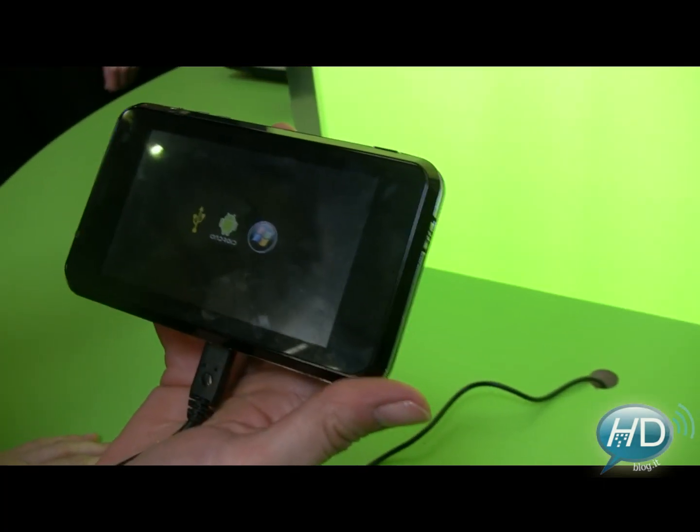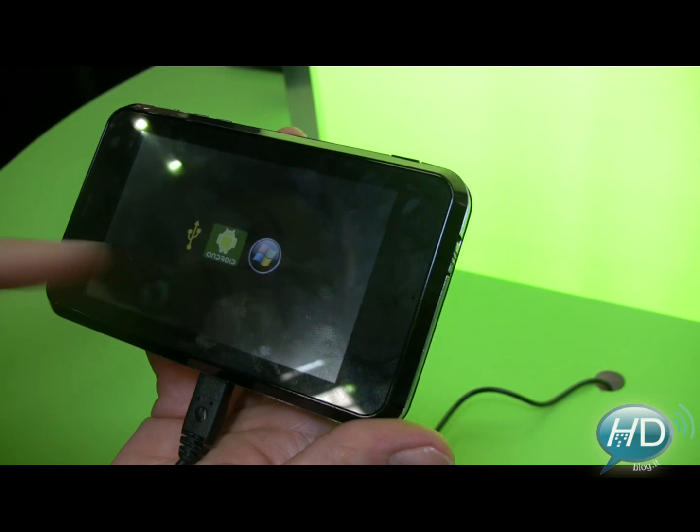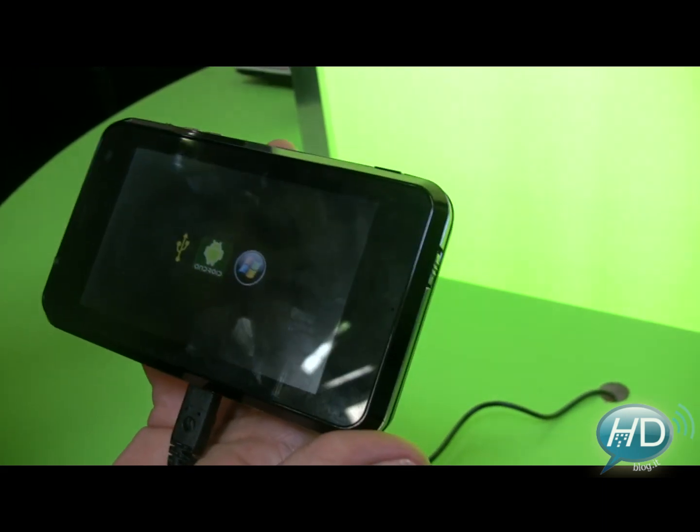This is dual boot. Yes — Android and Windows Mobile. That's right, so you can see there very clearly you have the choice between either booting in Windows or in Android.